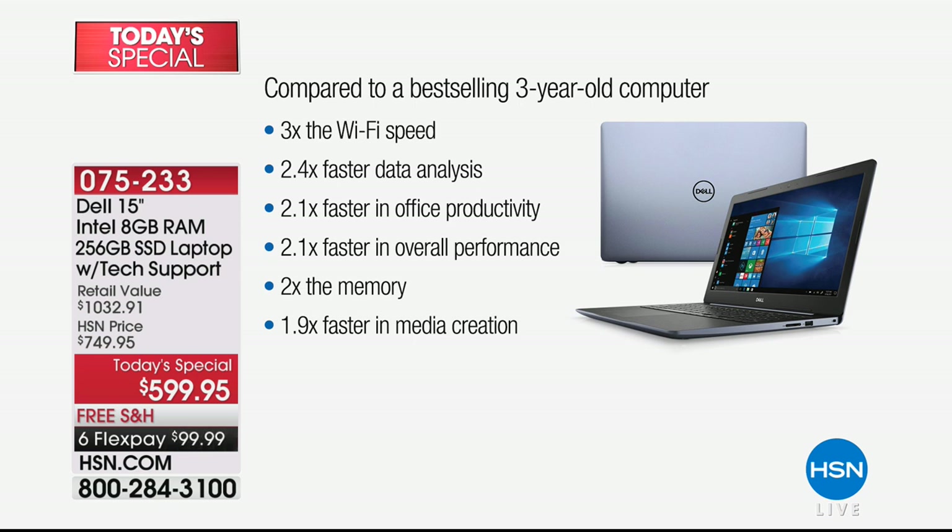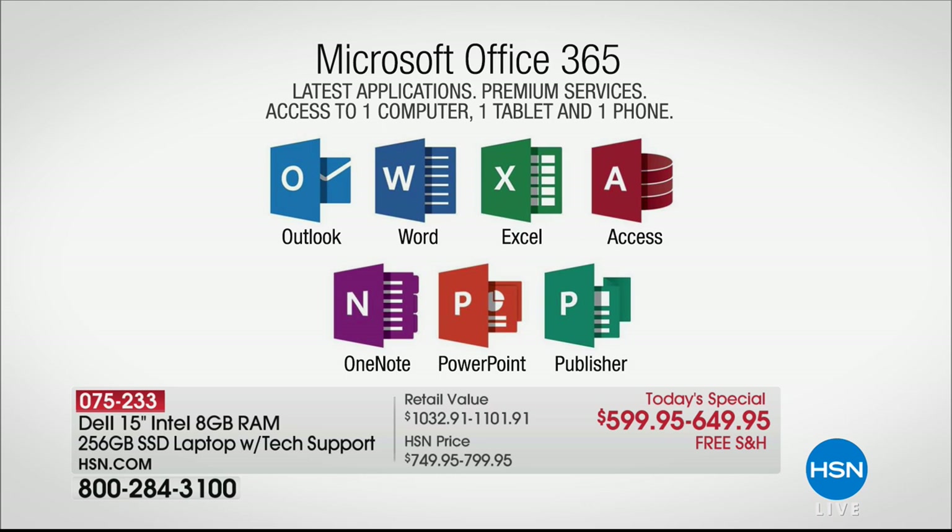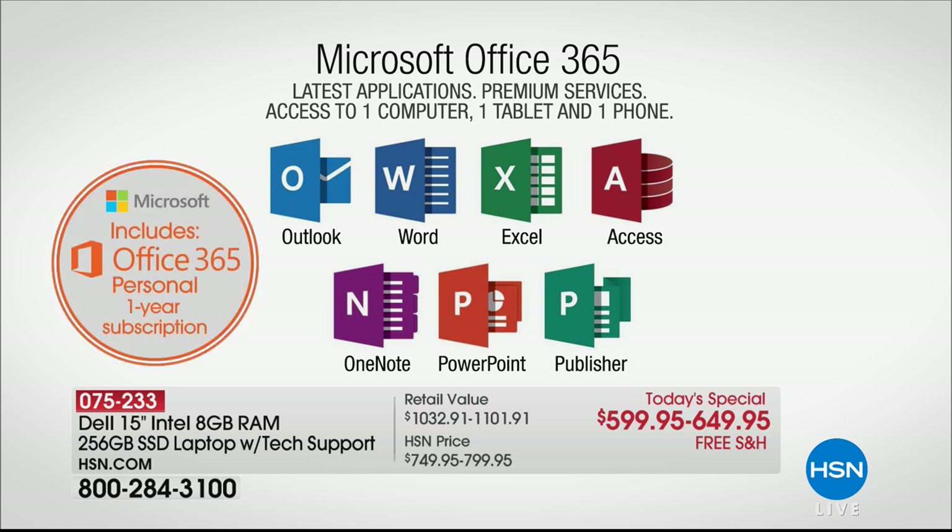Even for photo and video editing — whether you're on Facebook, Twitter, or Instagram — you can now edit those photos on your new Dell almost twice as fast. If you want to be productive, we also have a fantastic offer on Microsoft Office 365 for just $50 more. It gives you Outlook, Word, Excel, Access, OneNote, and PowerPoint. It's included as a one-year subscription that comes with your brand new Dell.